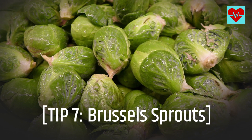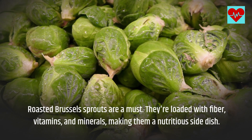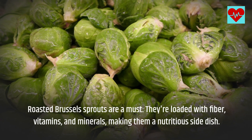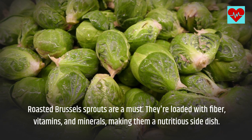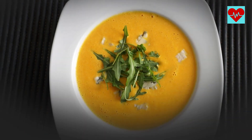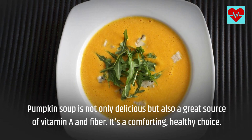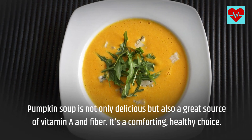Tip 7: Brussels Sprouts. Roasted Brussels sprouts are a must. They're loaded with fiber, vitamins, and minerals, making them a nutritious side dish. Tip 8: Pumpkin Soup. Pumpkin soup is not only delicious but also a great source of vitamin A and fiber. It's a comforting, healthy choice.